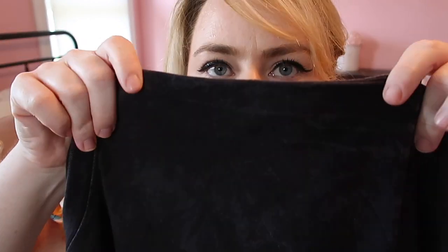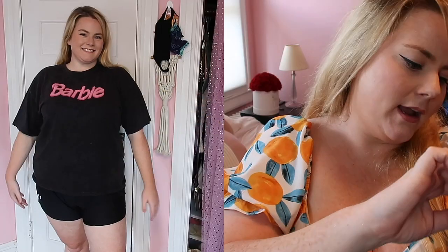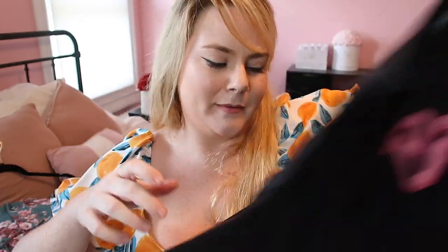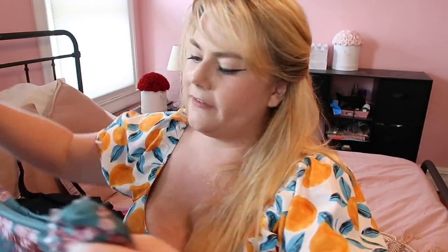I wore my regular bra, tucked the strap in on the open shoulder side — you can also make it very long and put it over. I told you Barbie core isn't over. I already have like six Barbie shirts but here's another one — a stone-wash so it looks a little vintage. I got it in a 2X but should have sized up to a 3X for a boxy fit. I plan to do some DIY cutting to make it a crop or off-shoulder. I truly don't think Barbie merch is going out of style anytime soon.